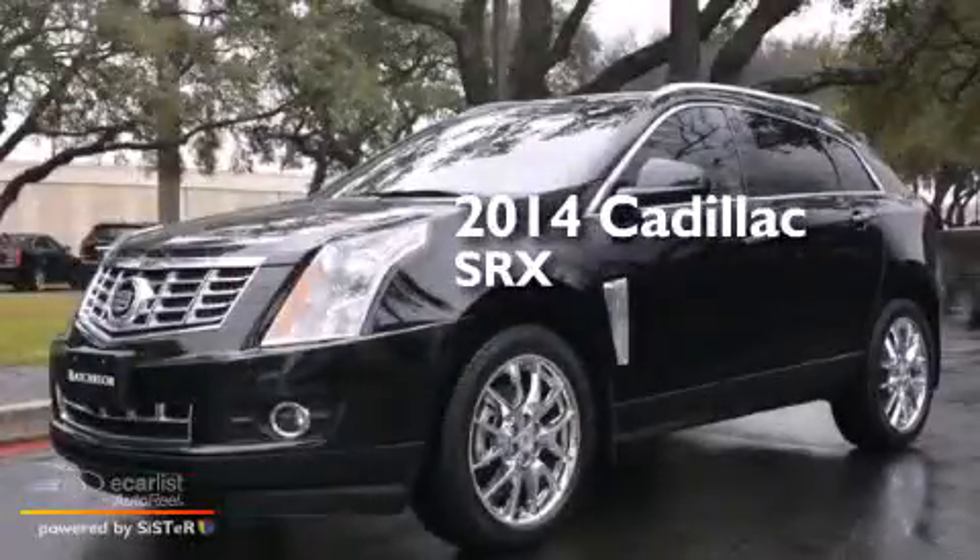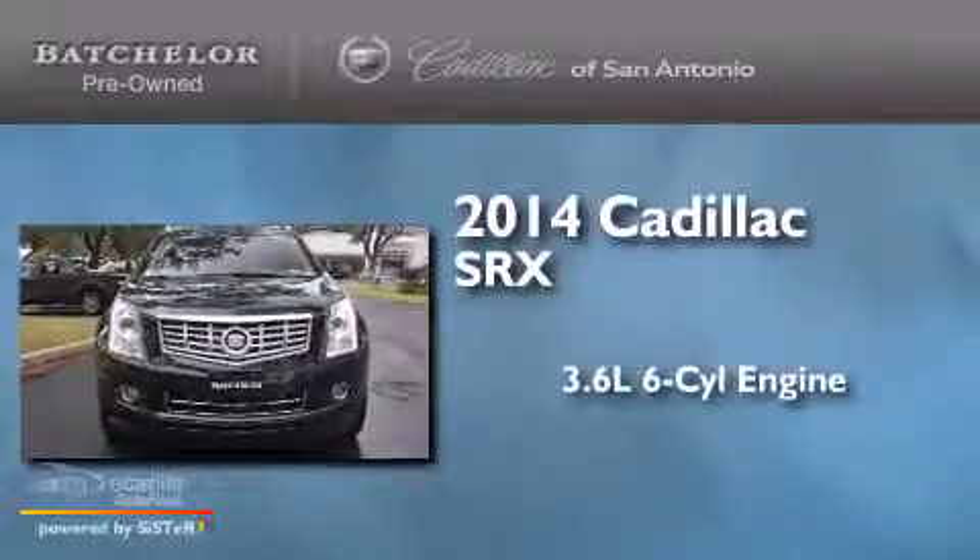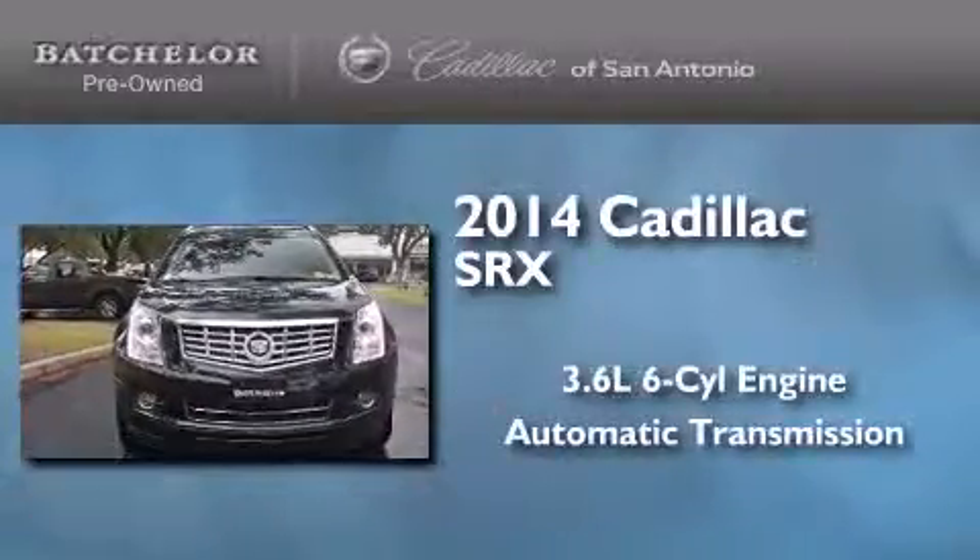This is a 2014 Cadillac SRX. It has a 3.6-liter, six-cylinder engine and an automatic transmission.